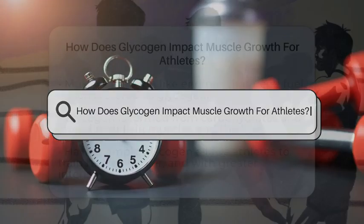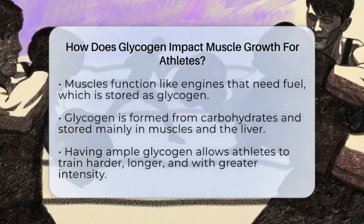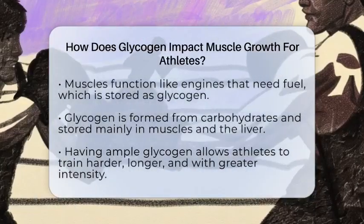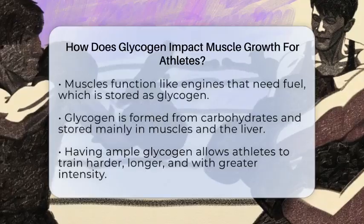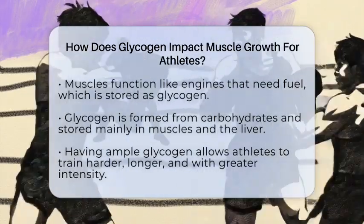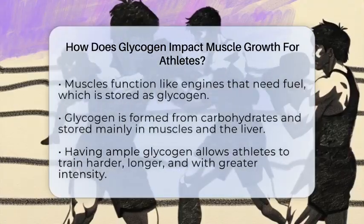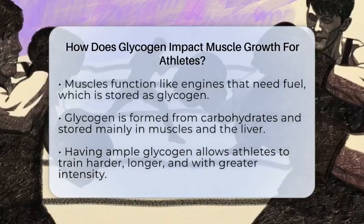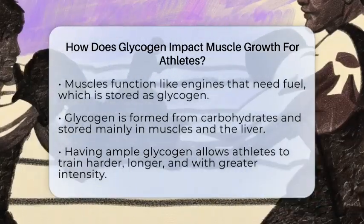How does glycogen impact muscle growth for athletes? Imagine your muscles as engines that need fuel to perform at their best. Glycogen is that fuel, stored right inside your muscles, ready to power your workouts. When you eat carbohydrates, your body converts them into glycogen, which is stored mainly in your skeletal muscles and liver. For athletes, having enough glycogen is like having a full tank before a long drive.